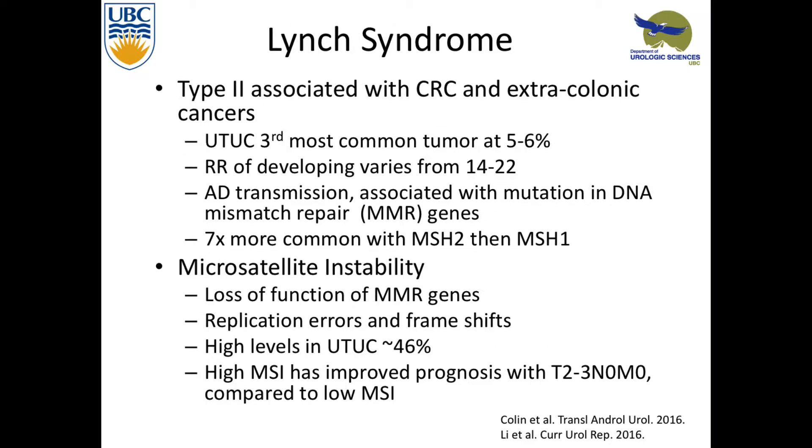Looking at Lynch syndrome, it's mostly type 2 — the one associated with colorectal cancer, but it really has extracolonic manifestations as well. Upper tract is the third most common tumor type, representing about 5 to 6% of extracolonic manifestations. The relative risk of developing it is much higher than the general population. It's autosomal dominant transmission and it's associated with DNA mismatch repair, which is important because that resonates throughout upper tract. You get microsatellite instability, replication errors, and frame shifts — there are high levels of this within upper tract urothelial carcinoma. Having lots of mismatch repair is actually beneficial in terms of advanced T-stage disease for response to chemotherapy.